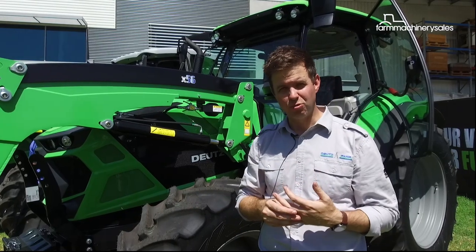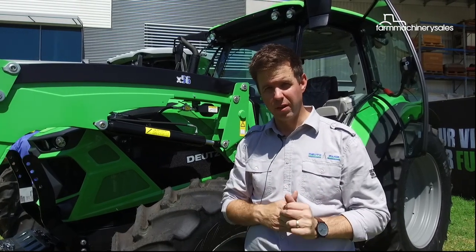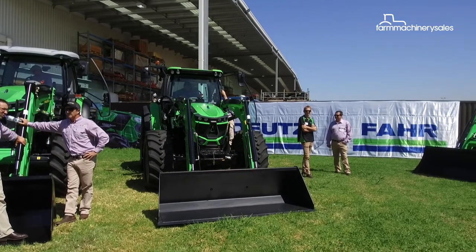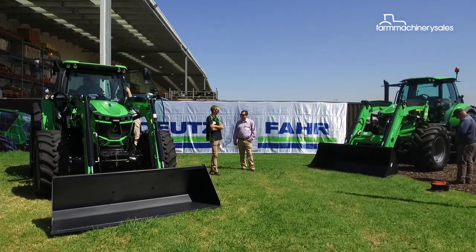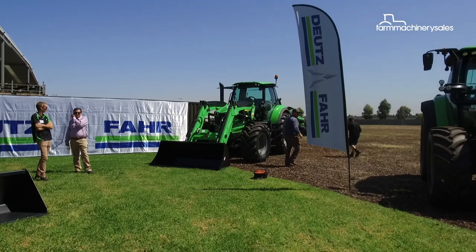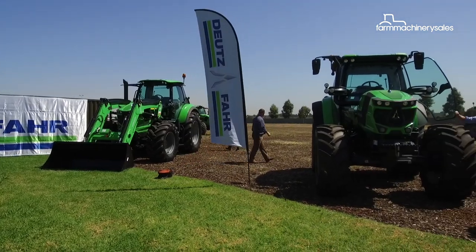A Tremer X56 loader comes standard with the new six series tractors. With high lift capacity and combined with the tractor's hydraulics, the cycle times of the loader are very quick. A tractor-loader package for the 6130 with power shift transmission in a 40 kilometre road speed specification is priced at $112,900 plus GST.